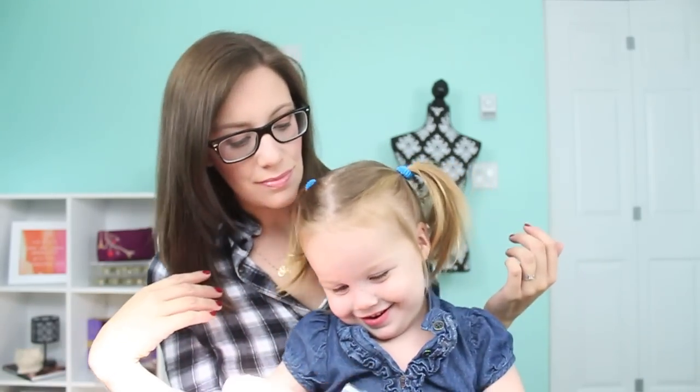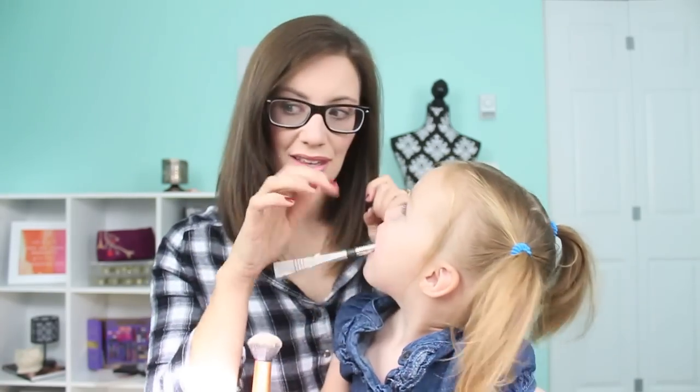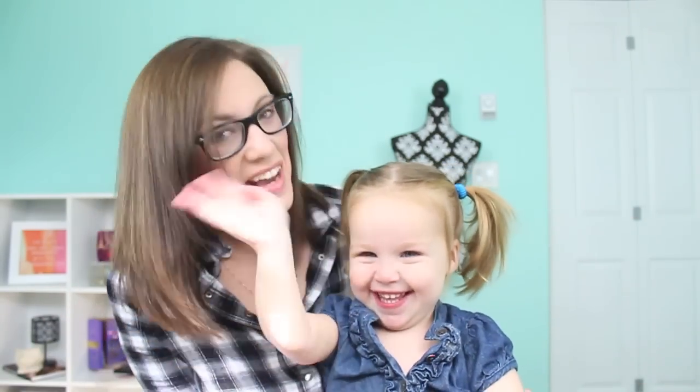I have an entire drawer full of blushes, so I figured this clean out deserved its own video. Just to reiterate, nothing that I'm getting rid of I'm actually throwing out. The only thing that I threw out from the last video was that brow kit that was just disgusting. Anything else, my mom, my sister, my brother's girlfriend, or my close friends will gladly take for me.